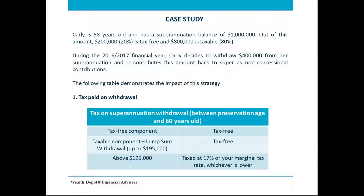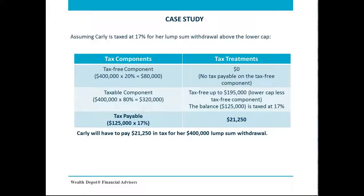Carly decides to withdraw $400,000 from her superannuation and recontributes this amount back to her super as a non-concessional contribution. She has not made any non-concessional contributions during the past five years. As Carly is under 60 years old, she will have to pay tax on part of her lump sum withdrawal. The ATO will allow her to benefit from a tax-free lump sum up to the lower cap, which is currently $195,000. Any taxable component above this threshold will be subject to a maximum tax rate of 17%. As demonstrated, Carly will have to pay tax on a balance of $125,000, which is the taxable amount of $320,000 less the lower tax-free withdrawal cap of $195,000. The total tax payable is then $21,250.